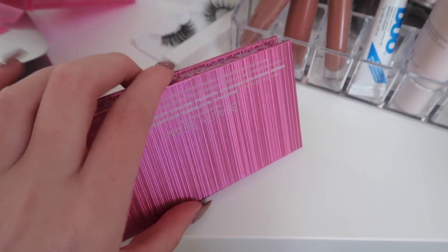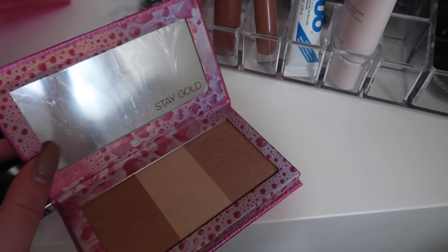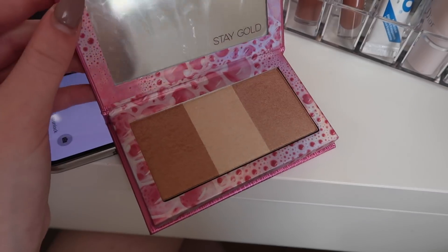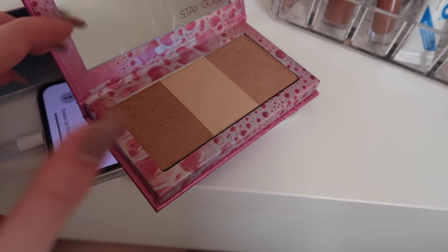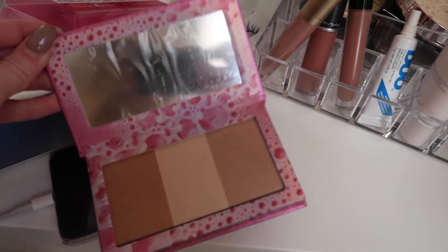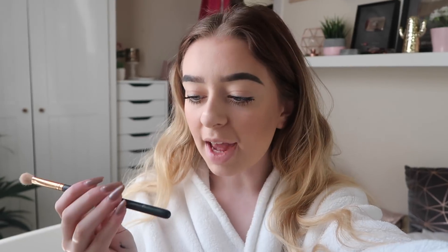This is what the palette looks like — the packaging is so cool, and when you open it, it looks like pink bubbles inside. This is the highlighting palette, it looks super super pretty. I think that shade is going to be a tad too dark for me so I'm going to try the middle shade first. You also get a mirror which says 'Stay Gold.' I'm just going to take my Morphe R39 brush and pop that into the highlight.